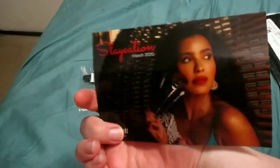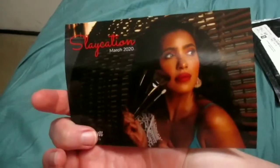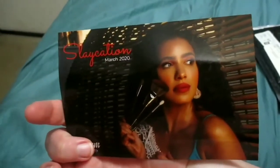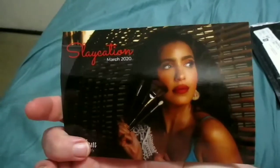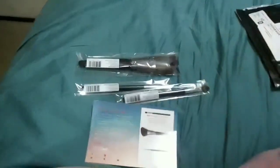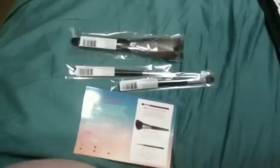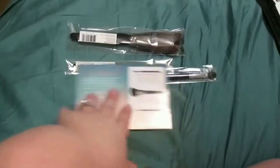This month is called Slate Caution — maybe that's based off the Coronaverse, who knows. But as you can see, that's who customized these month's brushes. And these are the three brushes you will get for the month of March. However, if you are not into this brush set, you can either cancel.